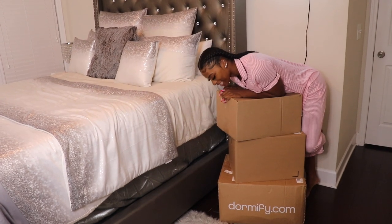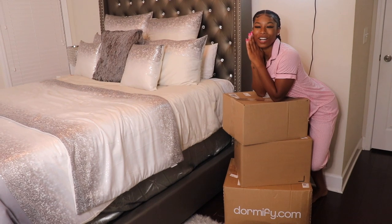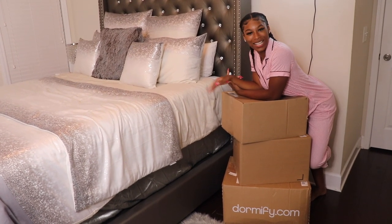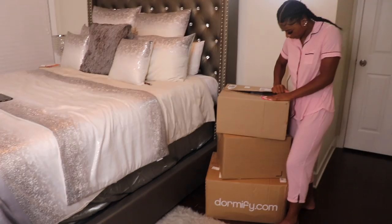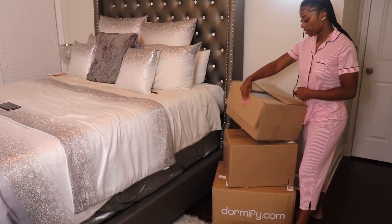So these are all the boxes that Dormify sent me — it's full of stuff to decorate my apartment for college. I'm super excited. I'm just going to unbox it and show you guys everything they sent me.